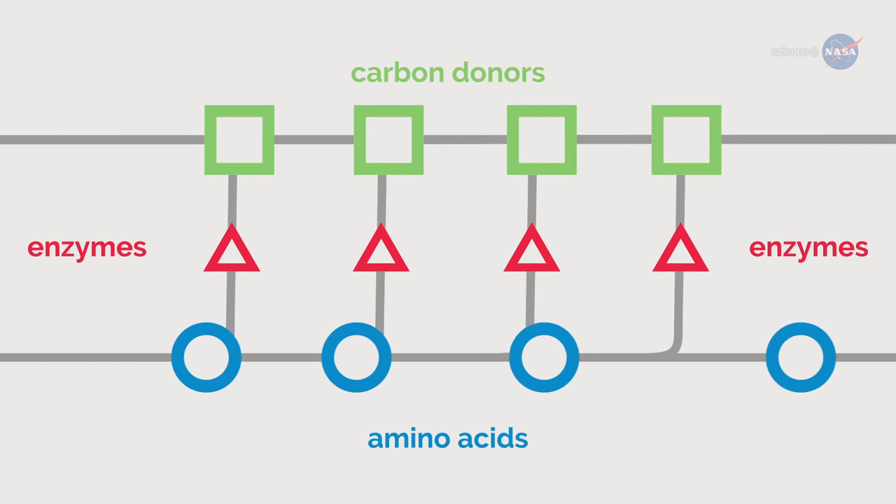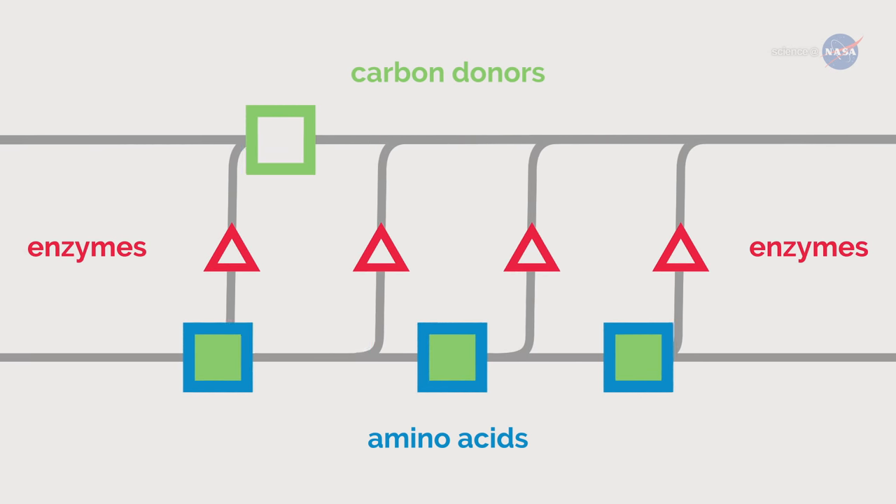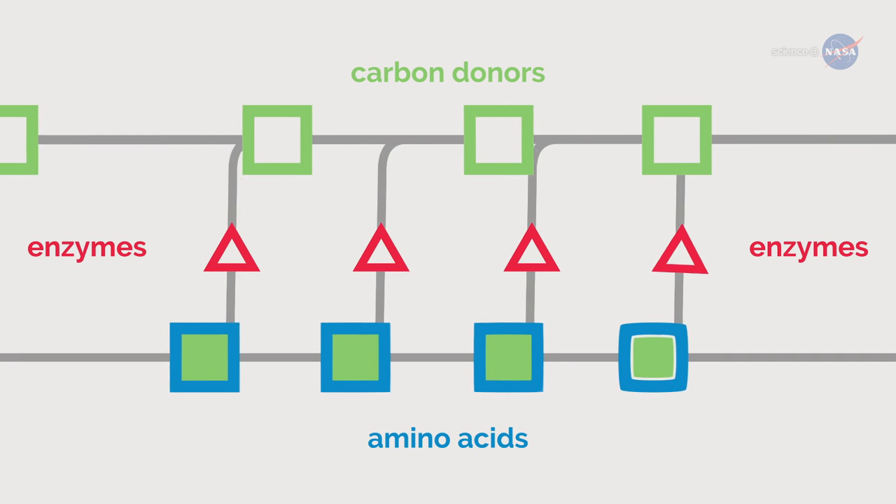In the one-carbon pathway, enzymes help by pulling a single-carbon atom from a folate or other carbon donor and attaching it to an amino acid, thus converting it to a different amino acid.